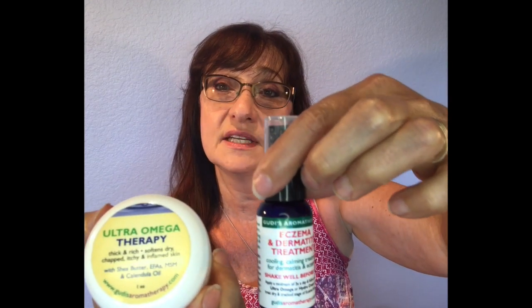So between those two treatments, the eczema is really going to be arrested in a very effective way.